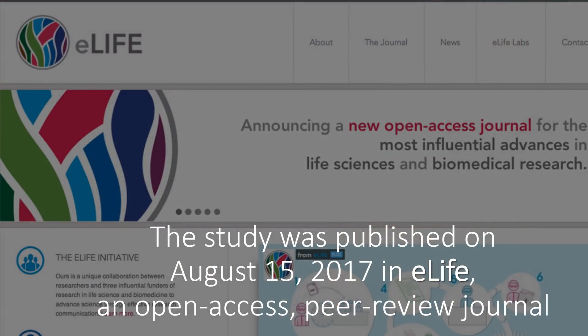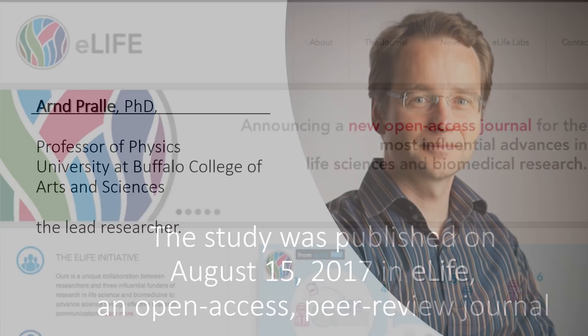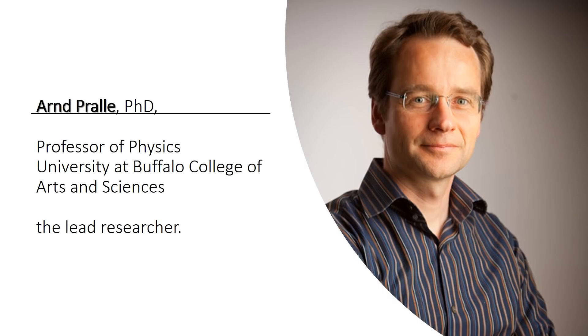The study was published on August 15, 2017 in eLife, an open access, peer review journal. Arnd Prel, a professor of physics in the University at Buffalo College of Arts and Sciences, is the lead researcher.